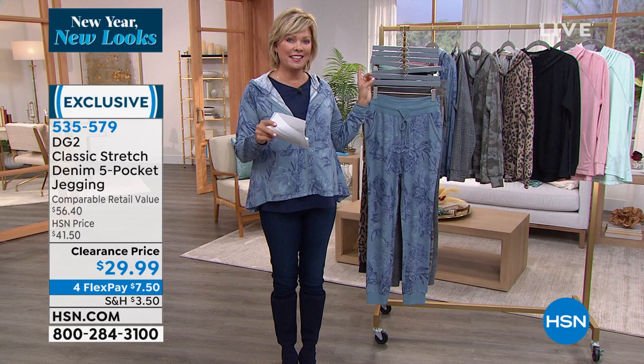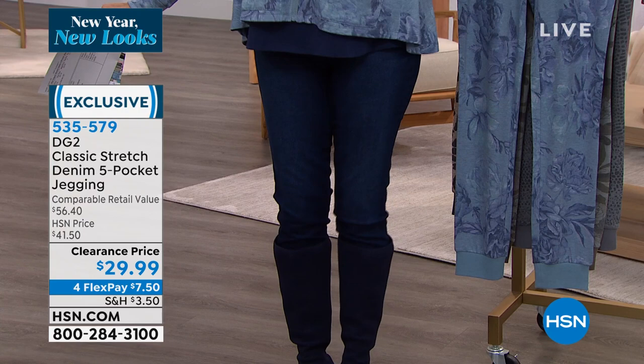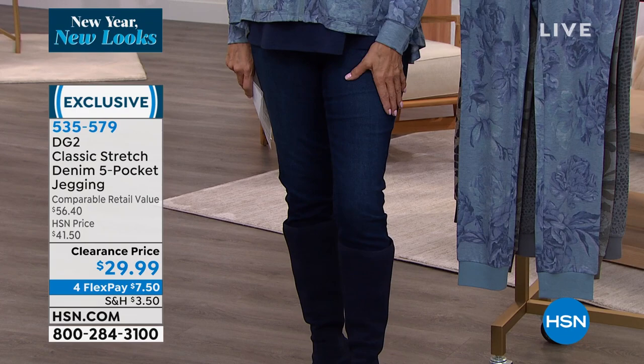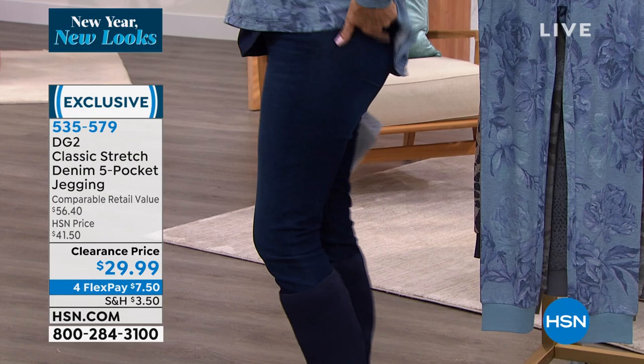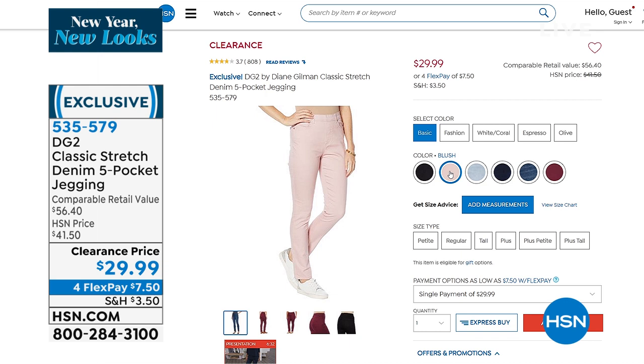Yes, your jegging! I've got that in every color — I love your jegging. These are on clearance. Time to stock up. This is your classic stretch five-pocket jegging — functional pockets in the front and back, but it's a pull-on so there's no zip or fly to create bulk in the tummy area. On clearance, item number 535-579. We also have all lengths — petite, regular, and tall.